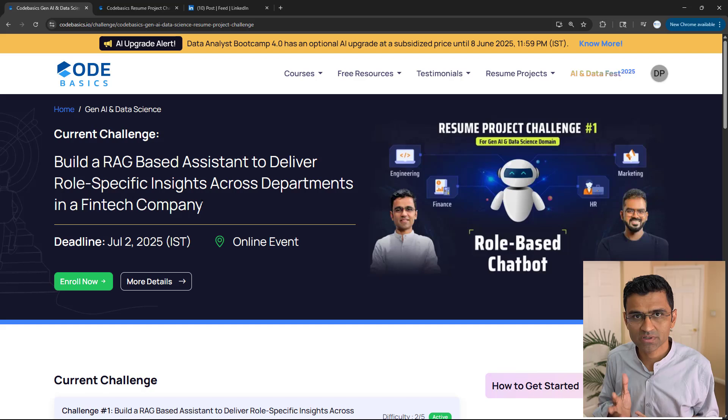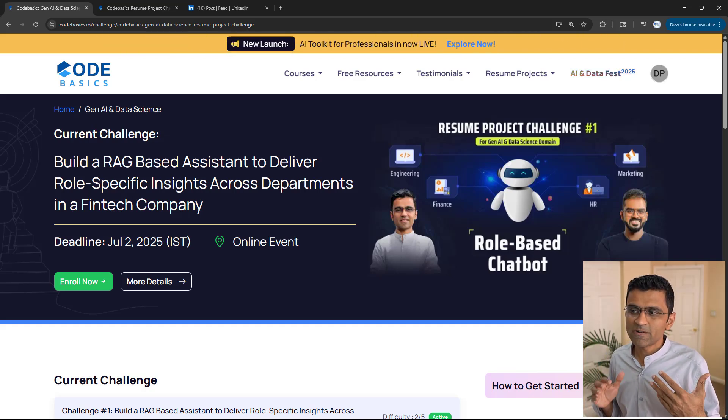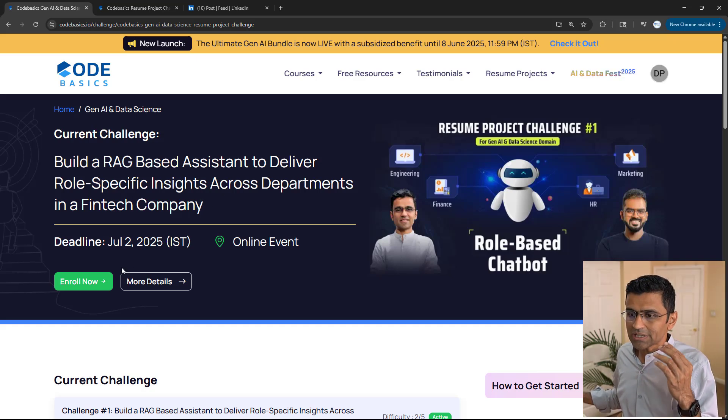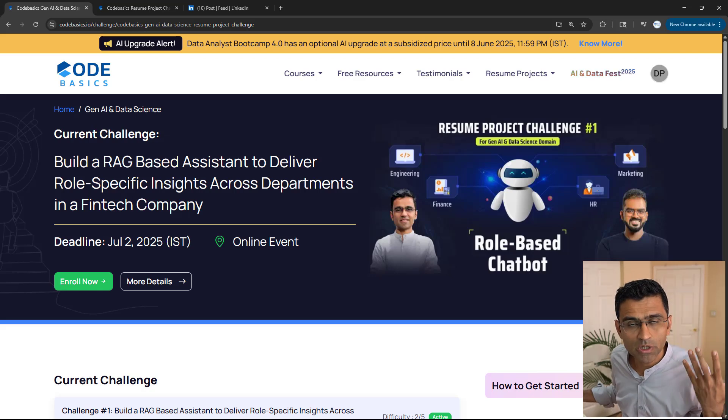This is a very real project, folks. This is not like some toy or dummy project — it is a very real use case. If you build this chatbot, probably some company will use it in the industry. You just have to click on Enroll Now. Again, this is free.